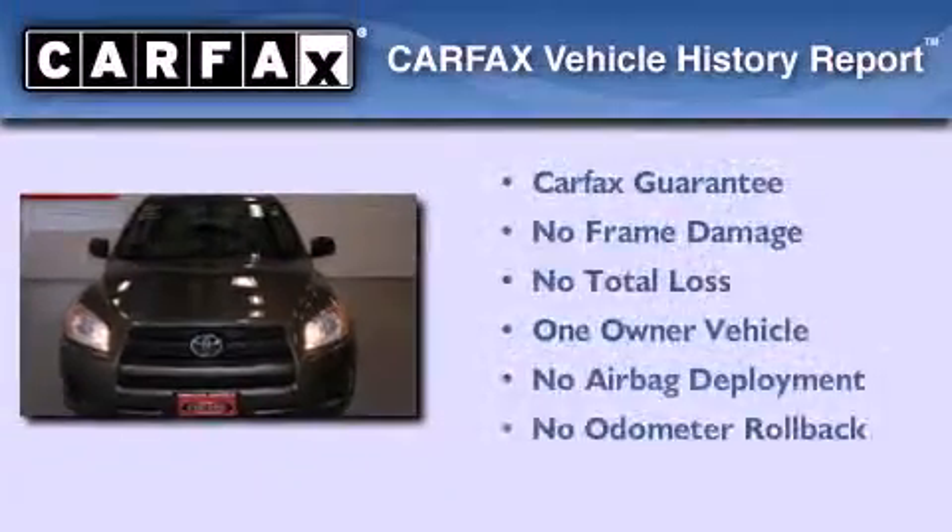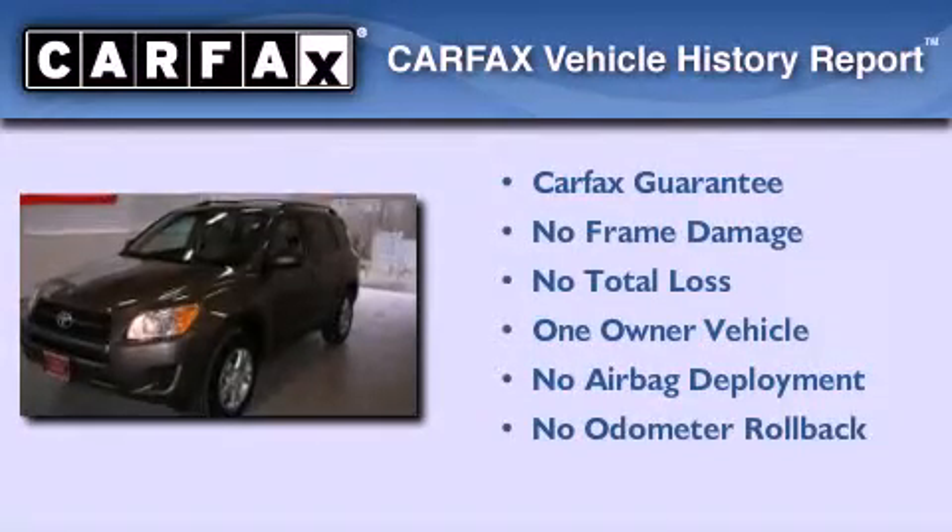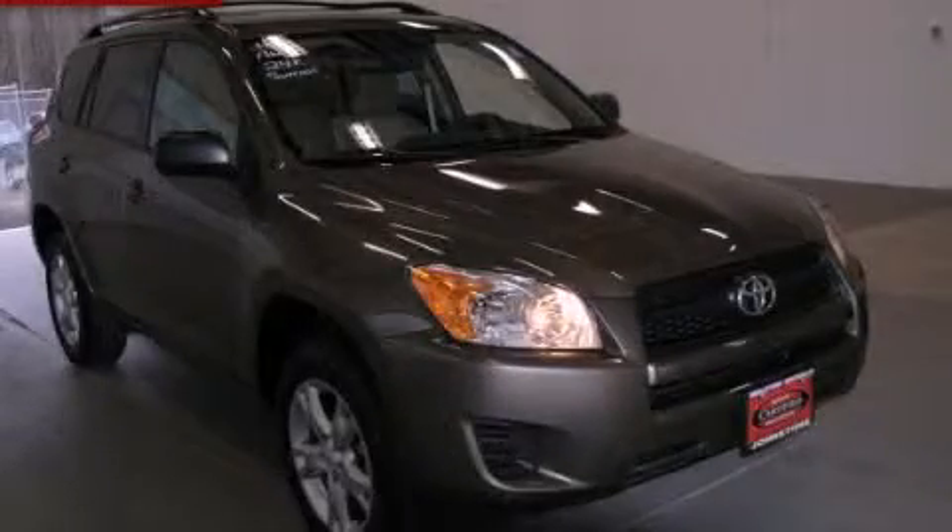This crossover has had only one owner and qualifies for the Carfax Buyback Guarantee. Call now to find out how you can own this breathtaking vehicle.